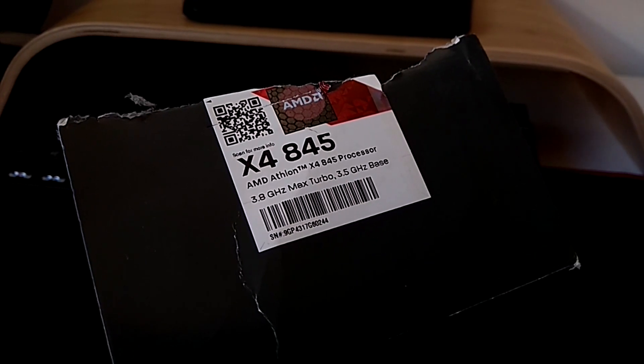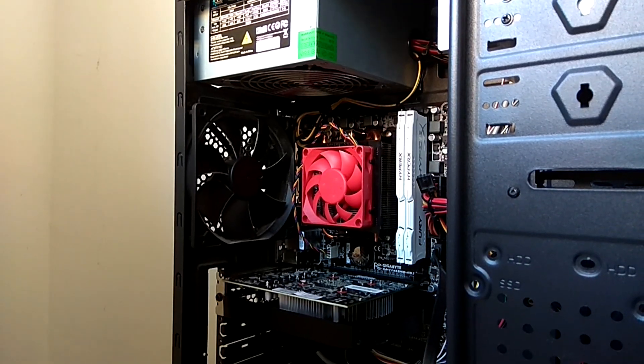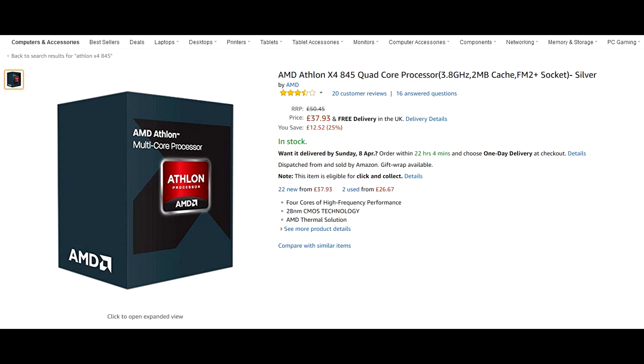I'll look at my Athlon X4 845 as an example — the CPU used in the PC I'll be showcasing in this video, the very PC I used to make every single aspect of this video and the PC I currently use every day. I'm going to start off with the price, as it's the factor that stuck out most to me when I was in the market for a new CPU.